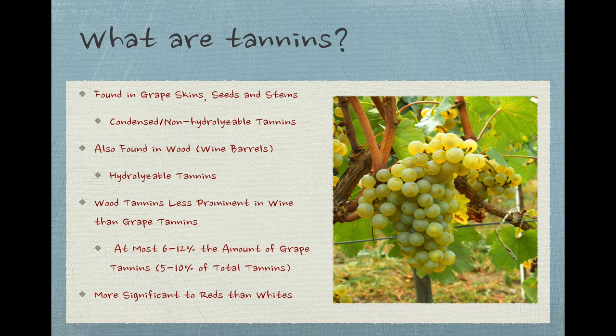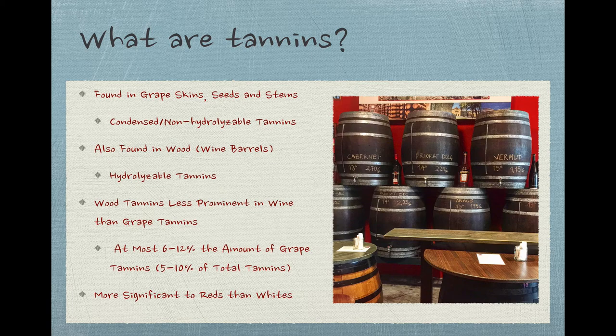Tannins are found in plants throughout the world, but the ones that make it into wine get there either during the maceration and fermentation stages of winemaking, from the skins, seeds, and stems of grapes, and belong to a group called condensed or non-hydrolyzable tannins. Or they make their way into wine from barrels made of oak or other wood that the wine is aged in. These wood or barrel tannins are known as hydrolyzable tannins. Wood tannins are much less prominent in wine than grape tannins, contributing only about 6–12% as much tannin as grapes, and making up maybe 5–10% of the total tannins in an oak-treated wine.